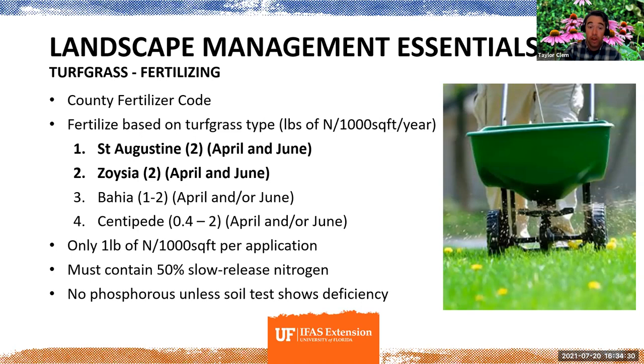Alachua County has a fertilizer code. You can only apply nitrogen and phosphorus in the months of March, April, May, and June — the rest of the year is a blackout for those two nutrients. March isn't really growing season for turf grass, so our recommendation is to avoid March. You effectively only have April, May, and June to apply nitrogen and phosphorus. This is why I point people away from Bermuda grass — you can't apply fertilizer enough to maintain it properly under these rules.